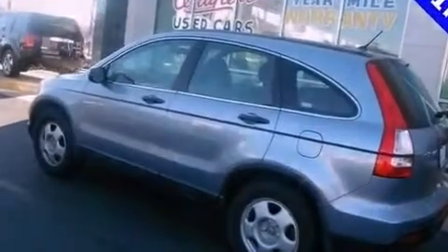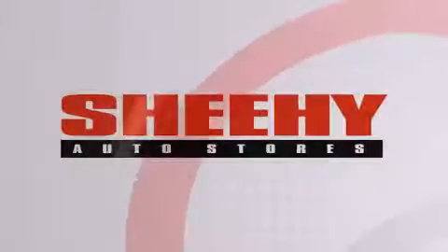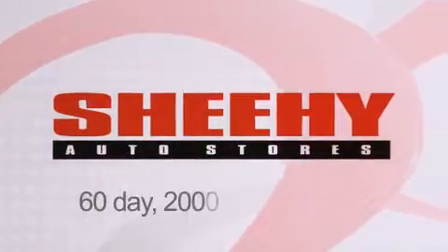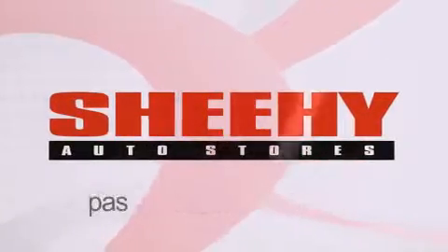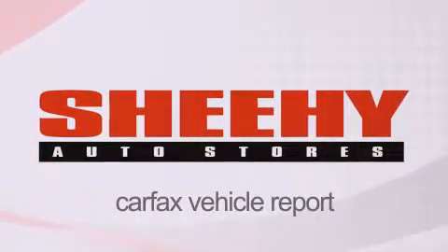Call now to find out how you can own this breathtaking automobile. Every Sheehy Select used vehicle comes with a 3-day money-back guarantee, a 60-day, 2,000-mile warranty, passes a state inspection and our 175-point inspection system, and comes with a Carfax vehicle report.